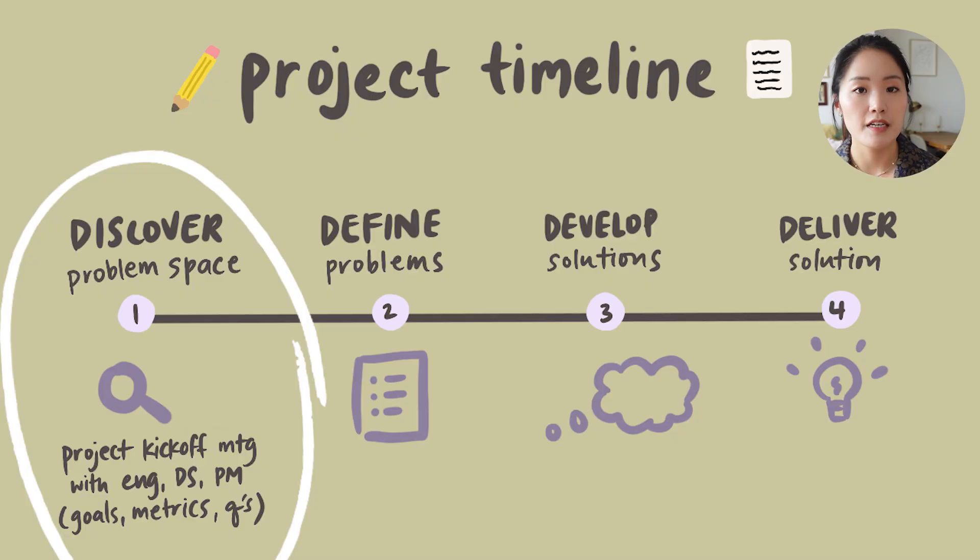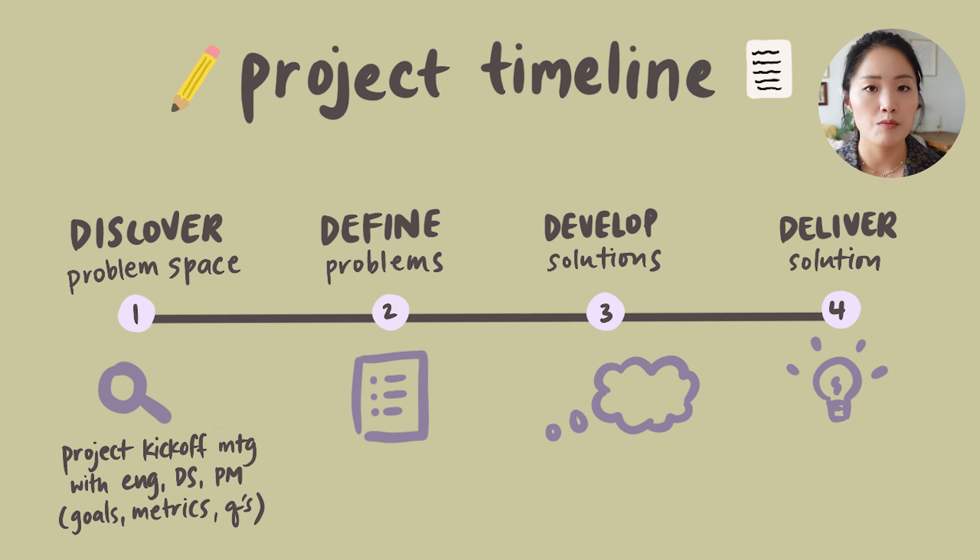In the discovery phase, we'll usually have a project kickoff meeting led by my PM. We'll invite the engineers, the data scientists, and the designer, and we'll have a meeting about what the goals are for this project, discuss any relevant metrics that we need to better understand, and also discuss any questions we have to better understand current environments and other important details that we need to know before we actually start on solutioning.